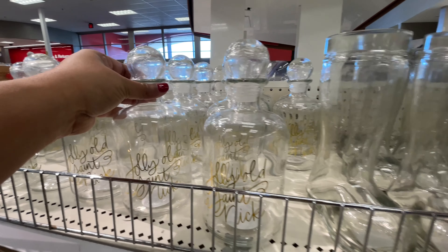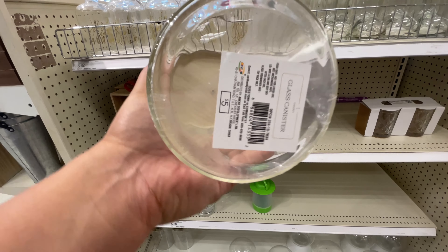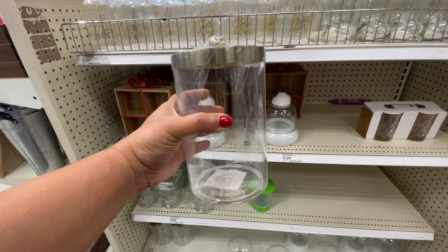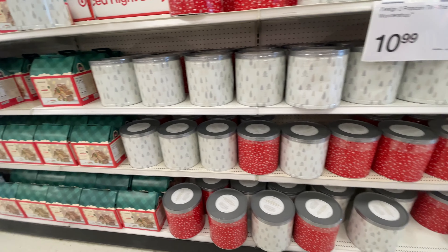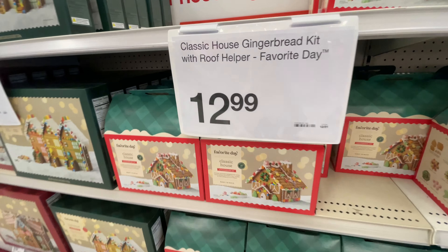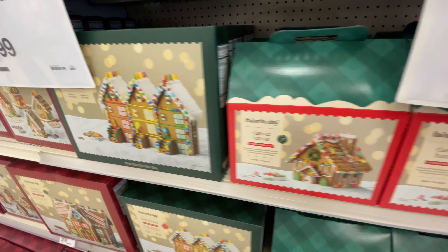They still have these jars — I guess those are not selling very well. And then there's this new one. Love the gold they use — it's like a pewter gold, not super yellow. Love that for all of us. And then here are the popcorn tins. These are $10.99 — very festive. I love those. It comes with the cheese, the caramel, and the plain popcorn in there. Delicious.